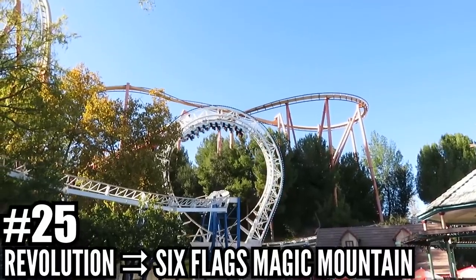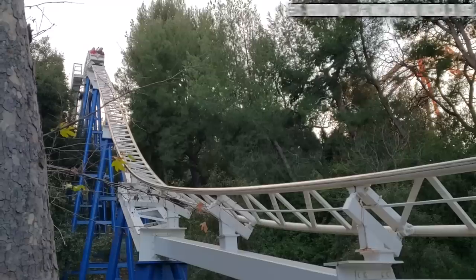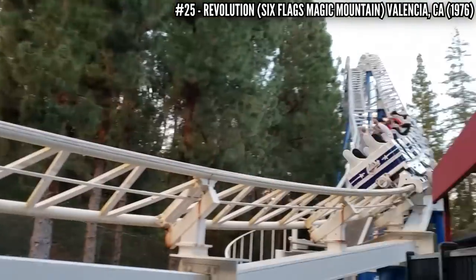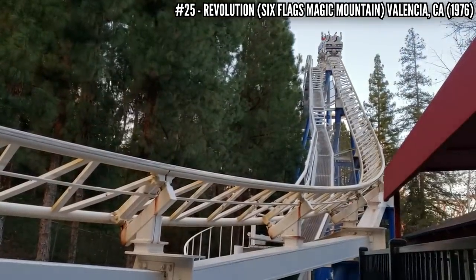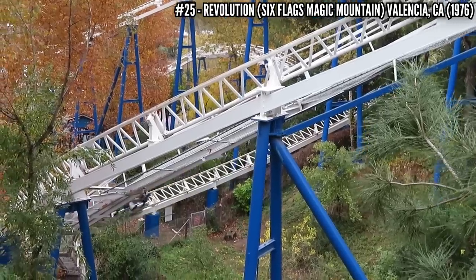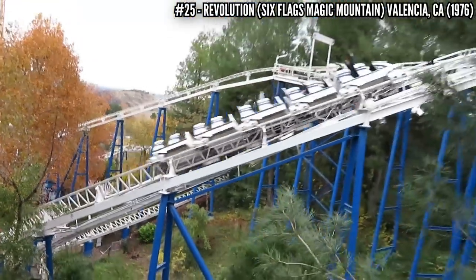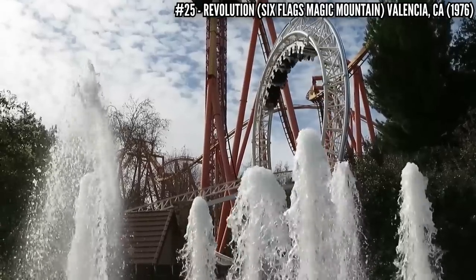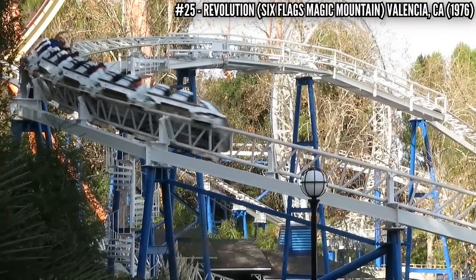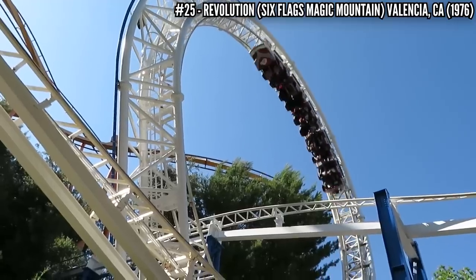Number 25: Revolution at Six Flags Magic Mountain. Built by Schwarzkopf in 1976, this coaster was themed to the American Revolution, opening on the country's bicentennial. When this opened, it was the first modern coaster with a vertical loop. It's a complete ride — 80 feet tall, almost 3,500 feet of track — and that loop is perfectly placed in the middle of the ride. It's a mild ride, perfect for kids wanting to experience their first inversion, and it's still going strong to this day.